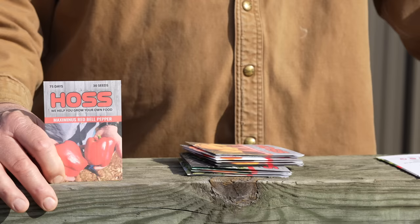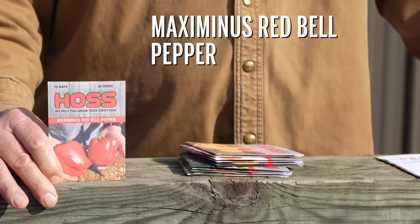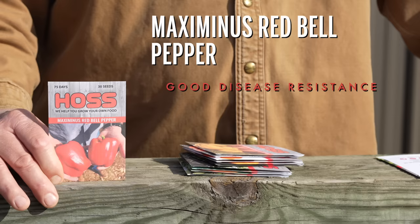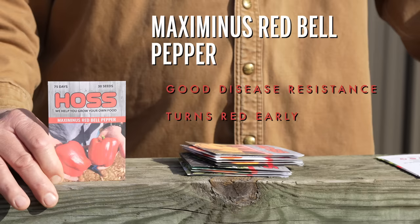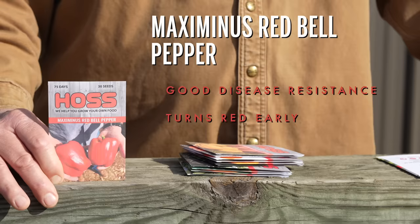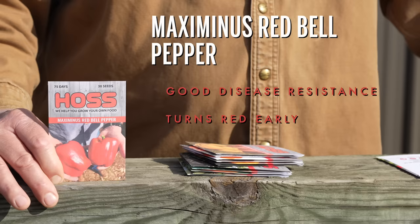On the Halstonator bell pepper I just showed you — it is a green bell pepper but at the very end if you leave it on there long enough it will turn red. However what we have here is the Maximus red bell pepper. This is a great variety, again with good disease resistance, but this is what we call a red bell pepper. This one's going to start out green but it's going to turn red real quick, unlike our Halstonator bell pepper which is considered a green. So we call this the Maximus red bell pepper.